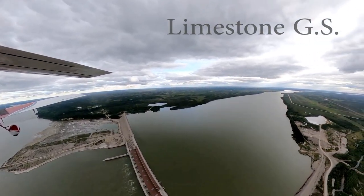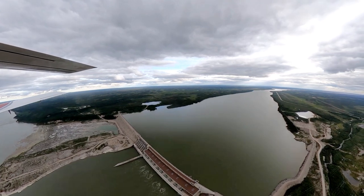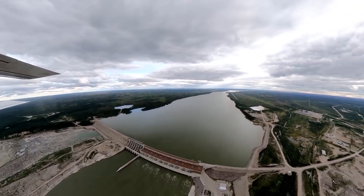All three generating stations are within a 40-kilometer stretch east of Gillam on the Nelson River.